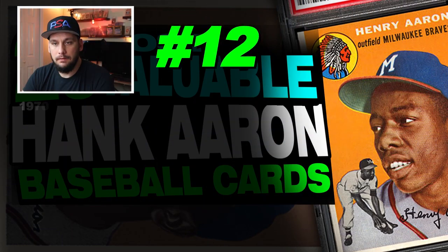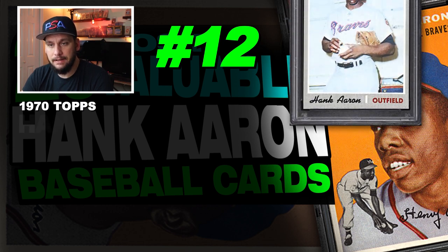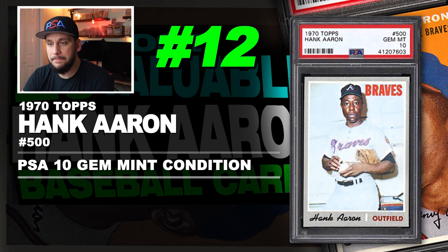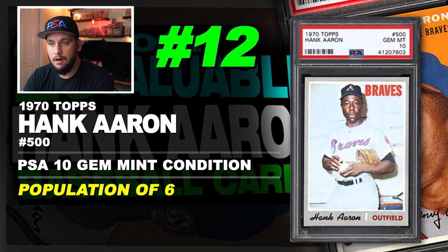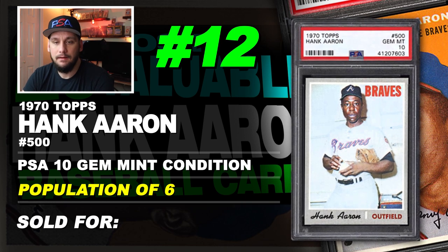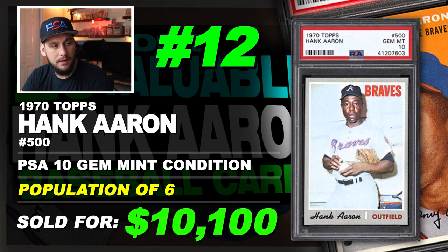Number 12 is a 1970 Topps Hank Aaron number 500, graded PSA 10 gem mint condition. Population of just 6. Sold at auction in December of 2018 for $10,100.